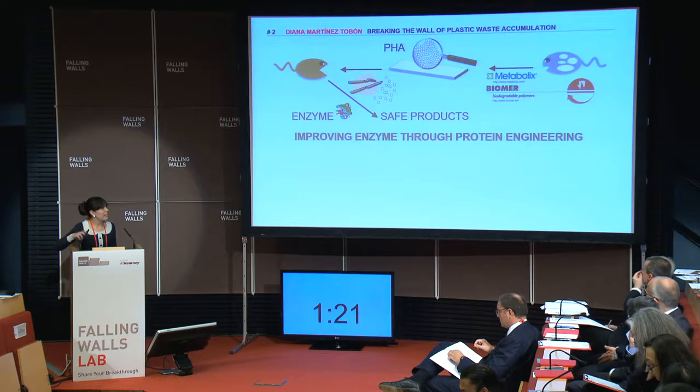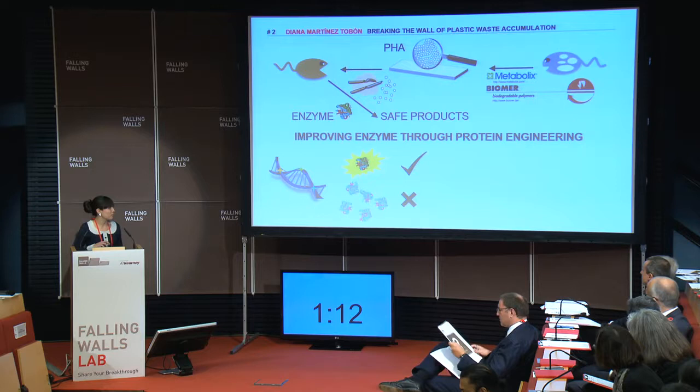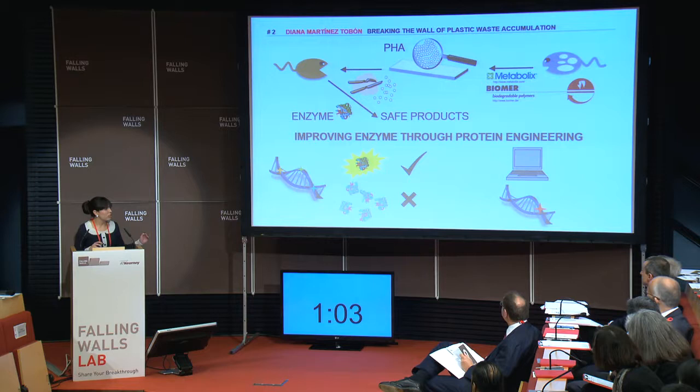My goal is to make this process more efficient by improving the enzyme through protein engineering. One way to achieve this is by taking the genetic material of the enzyme, then introducing random changes that produce a lot of new enzymes — most of them will be worse at degrading the polymer, but some of them will be much faster. Another way involves the use of computational tools that help me figure out specific changes in the DNA to obtain an enzyme with an improved degradation rate, that can later be used in the environment so that the waste doesn't accumulate for too long.